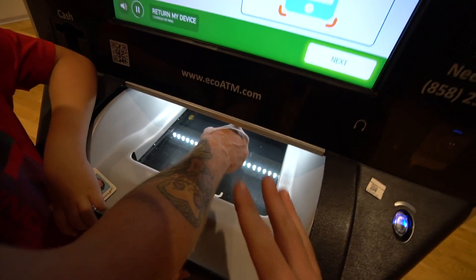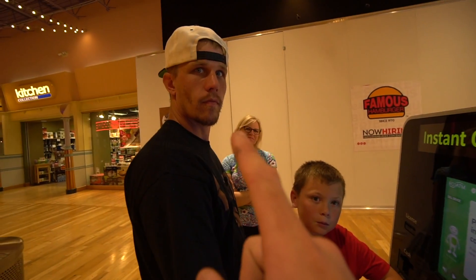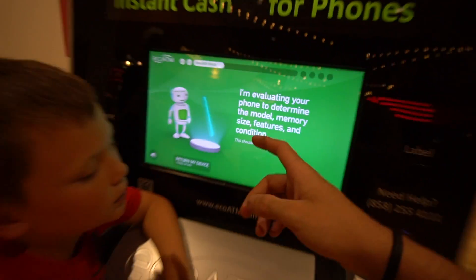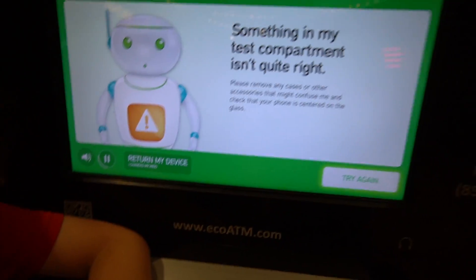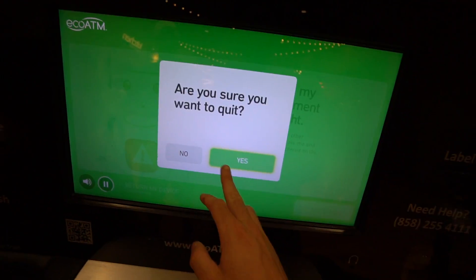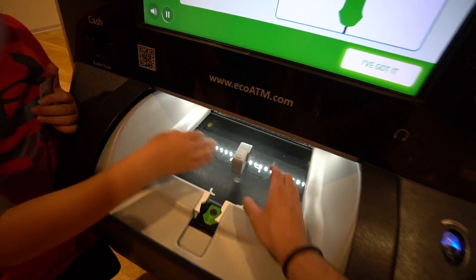We're going to try it one more time and see what happens. Turn it — oh, maybe because it wasn't turned on. Closed door. Okay, 'I'm evaluating your phone.' We're going to come back once we see what it does again. All right guys, I don't think it's going to work. So what we're going to do is return my device and have a little fun here. 'Are you sure you want to quit?' Yes. So it's going to return my GoPro — there we go.